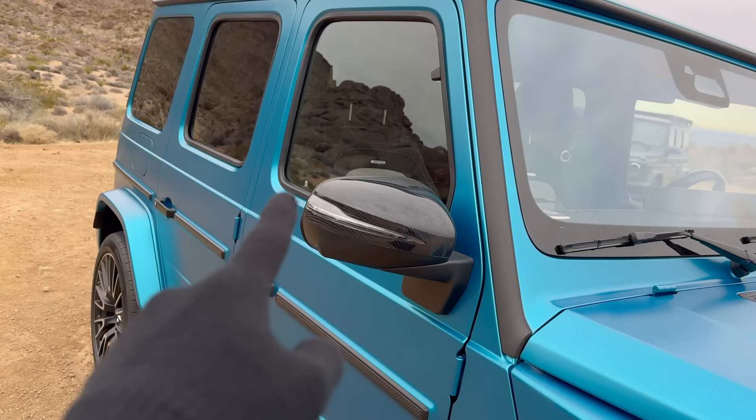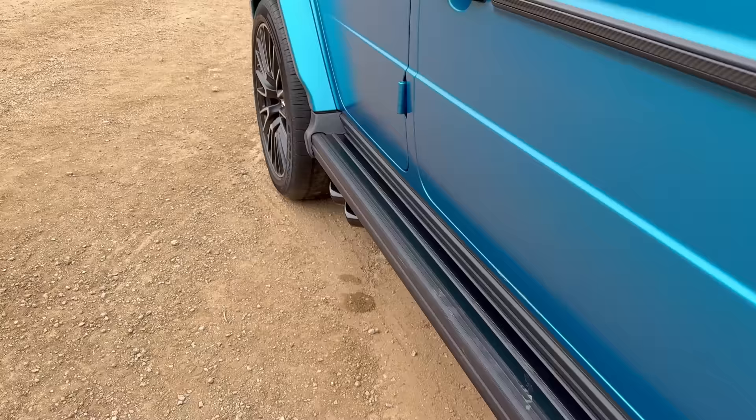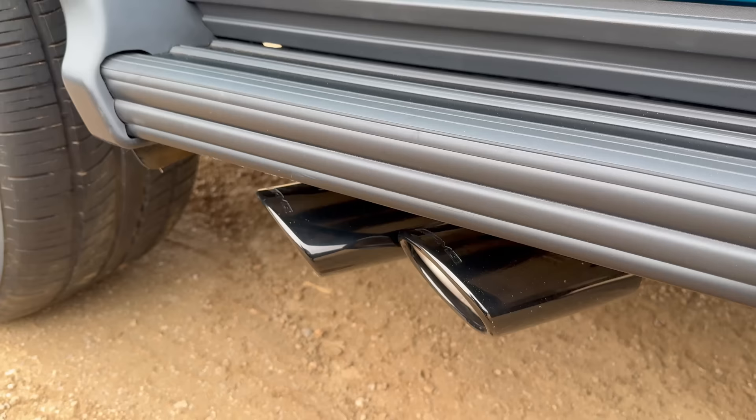On the side, the carbon fiber package adds a lot of carbon fiber details, including the side mirror finished in carbon fiber. The Night Package makes everything gloss black, and you can now even specify the side steps in black — a matte finish from the factory. When you do that, the side exhaust tips are also finished in black gloss or dark chrome, a very dark finish.